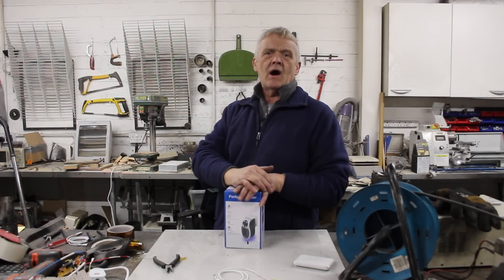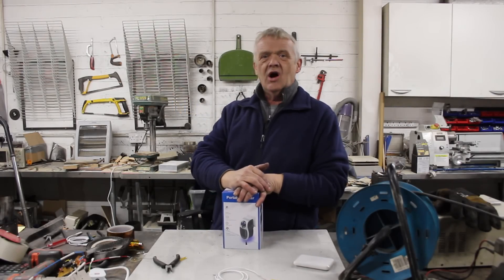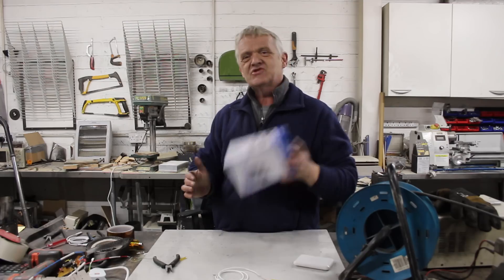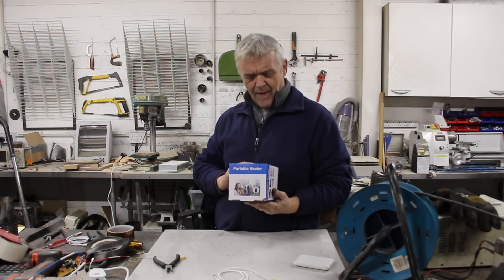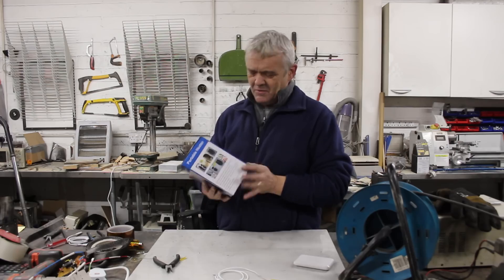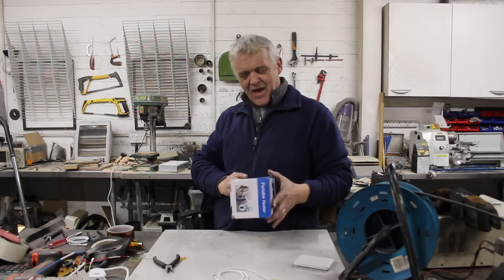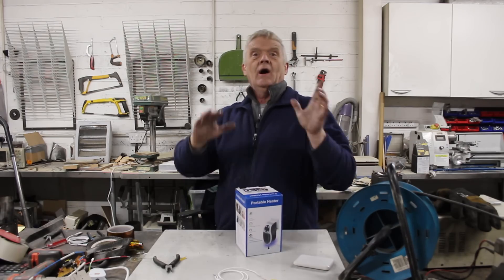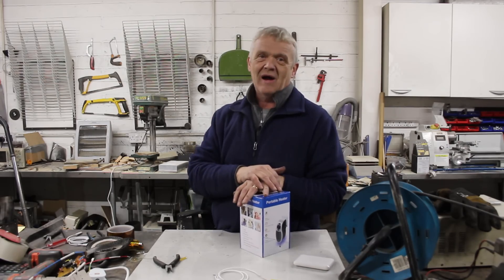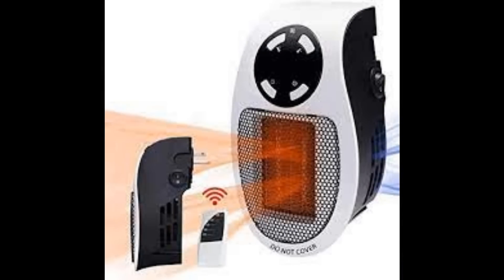Hi everybody. In our worrying economic times, in the middle of deep mid-winter when earth is hard as iron, these things are springing up absolutely everywhere. What they do is they show them with a little wave of heat coming out, but it's invariably a happy family sitting around in their underwear sweating like pigs while outside the snow is piling deep. I was asked to look at them and see whether they were any good or not. It says PTC Ceramic Heat Element.